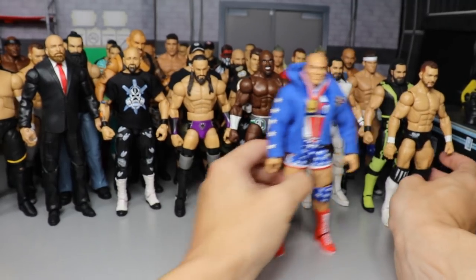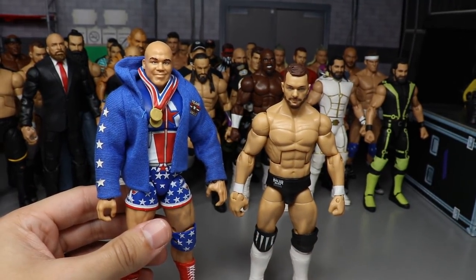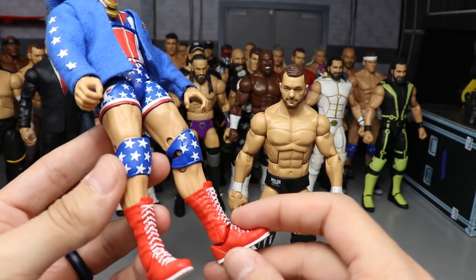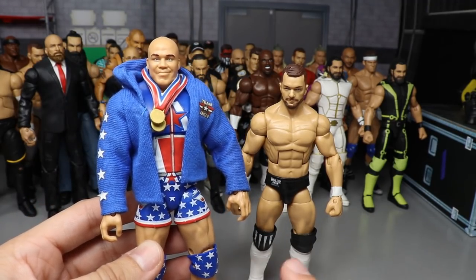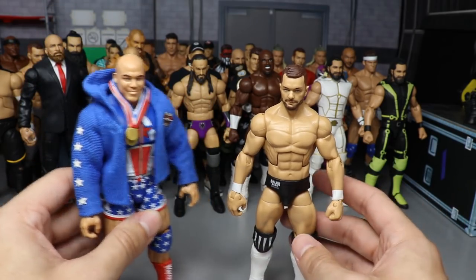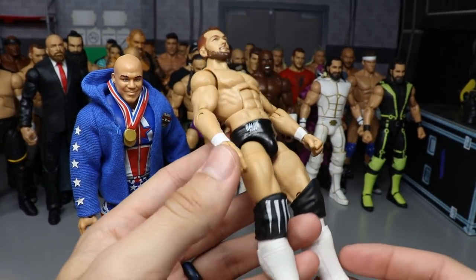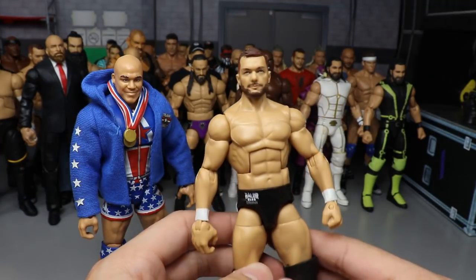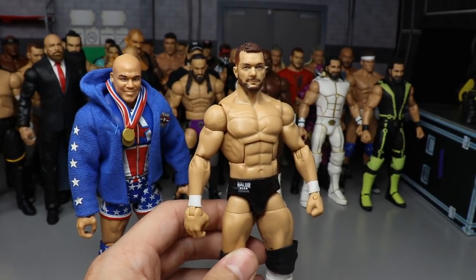Episode twenty-two had two figures. We took the Elite 66 current Kurt Angle and swapped out his lower legs with longer red boots — as if Angle rocked his older ruthless aggression era taller boots. Then we took one of my extra ringside exclusive Finn Bálors and switched out his kick pads and lower legs with Elite 43 Kofi Kingston for the white kick pad look.